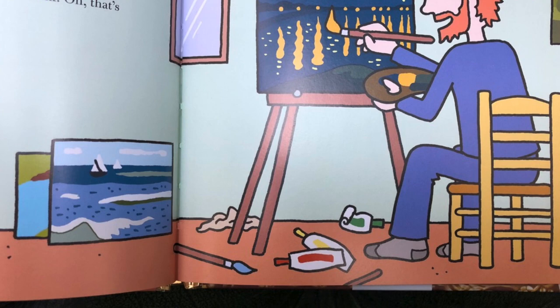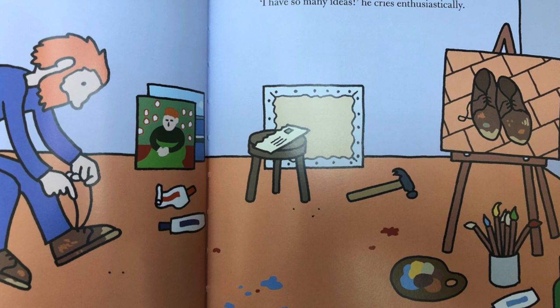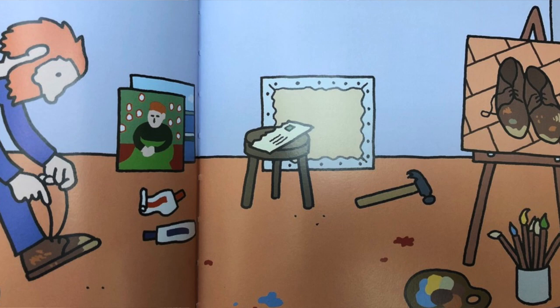Vincent wants to make paintings that touch people's hearts — paintings that you look at and think, 'Oh, that's so wonderful.' You can paint all kinds of things. Vincent once painted a picture of his own shoes: old brown shoes with a bit of sand on them. He thought they made a good subject for painting.